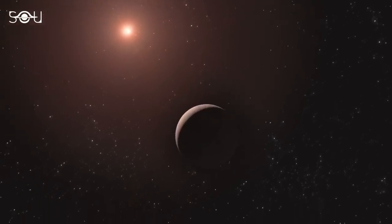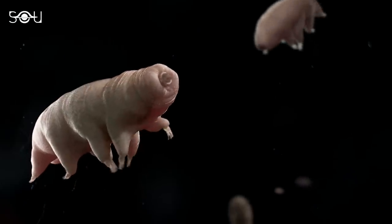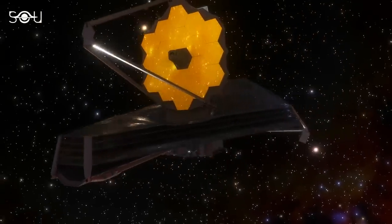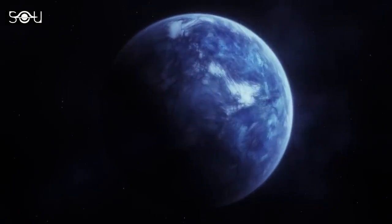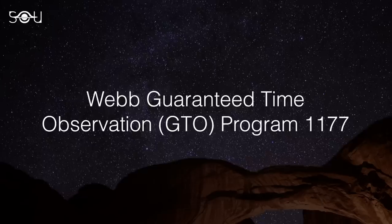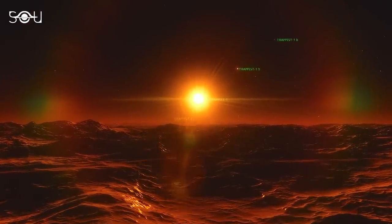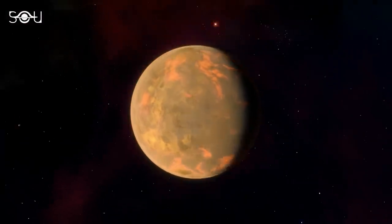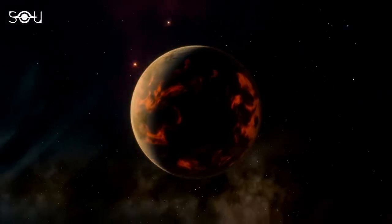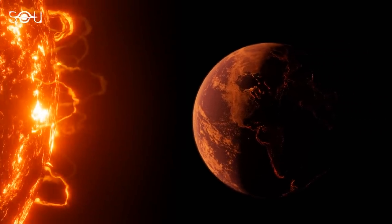It is a significant step forward in our quest to determine whether planets orbiting small, active stars like TRAPPIST-1 can sustain the atmospheres needed to support life. Furthermore, it highlights the capabilities of Webb and its Mid-Infrared Instrument in characterizing temperate, Earth-sized exoplanets. This research was conducted as part of Webb Guaranteed Time Observation Program 1177, one of eight programs from Webb's first year of science designed to help fully characterize the TRAPPIST-1 system. NASA says additional secondary eclipse observations of TRAPPIST-1b are currently underway, with the team hoping to eventually capture a full phase curve showing the change in brightness over the planet's entire orbit, enabling further insights into the planet's temperature and other key details.